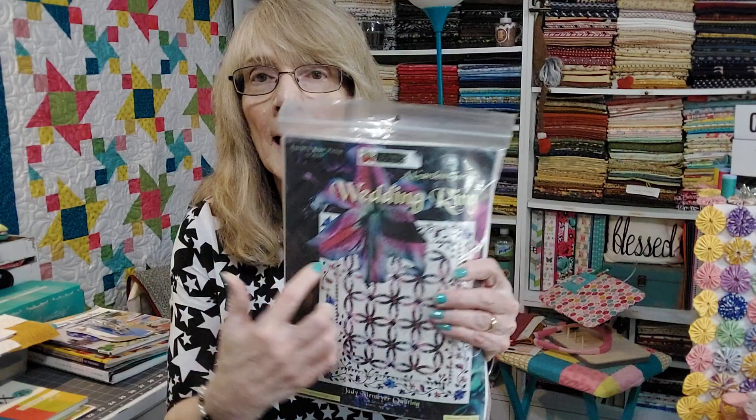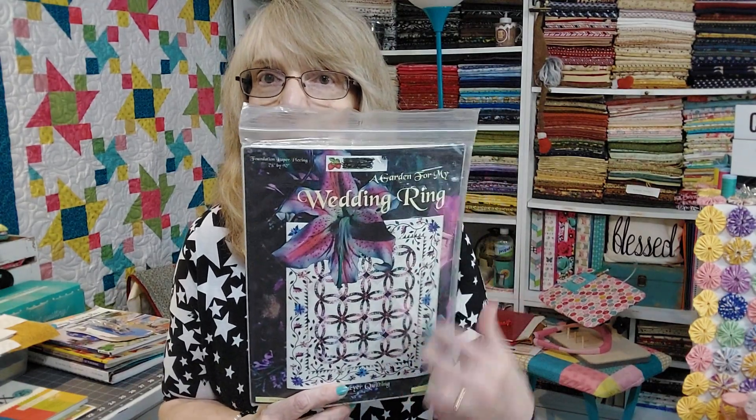We had a vote last week on which foundation paper piece project I should start working on, and the one that won the vote was the wedding ring. So I have all the fabrics I need for the inner part of this pattern — the wedding rings and the applique — which I've decided I'm going to do in batik fabrics because I have a rather huge stash of batik fabrics. I do not have a background batik fabric yet, so as soon as I can get to a shop or find some online, I will start working on it. It's actually called A Garden for My Wedding Ring, a Judy Niemeyer foundation paper piece pattern. Thank you everyone that voted on that.